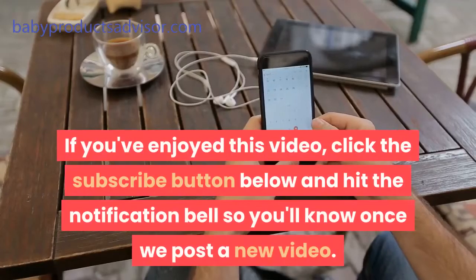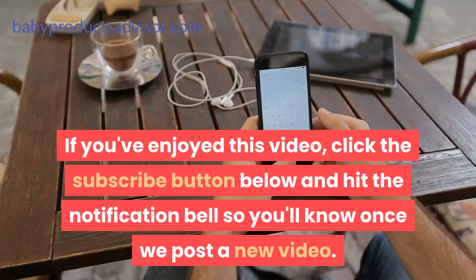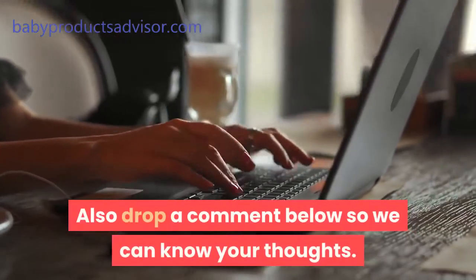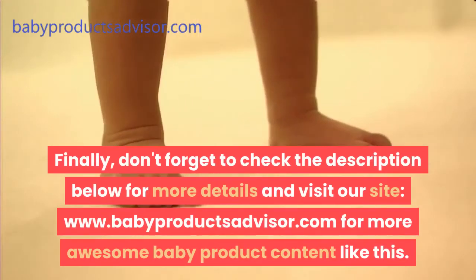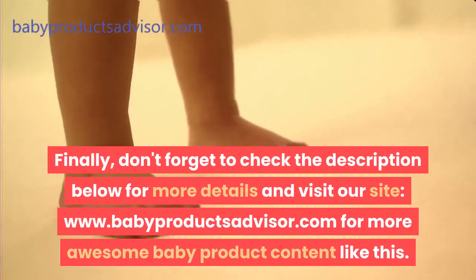If you've enjoyed this video, click the subscribe button below and hit the notification bell so you'll know once we post a new video. Also drop a comment below so we can know your thoughts. Don't forget to check the description below for more details and visit our site at babyproductsadvisor.com for more awesome baby product content like this.